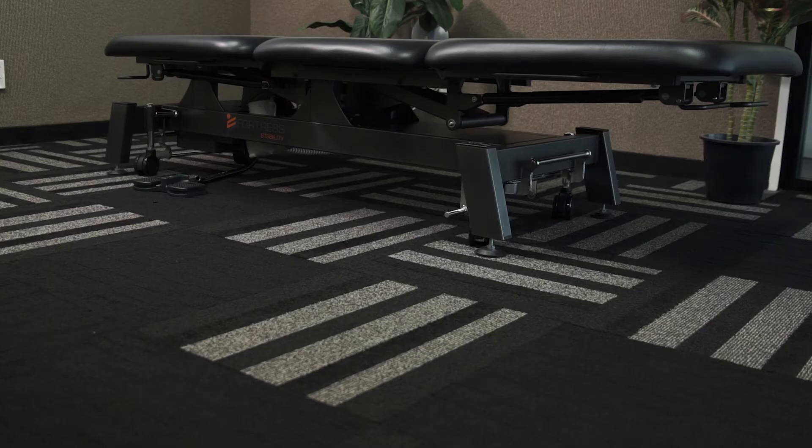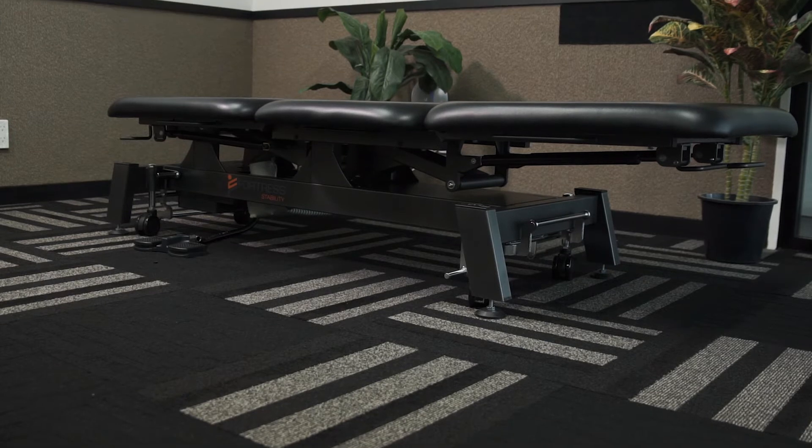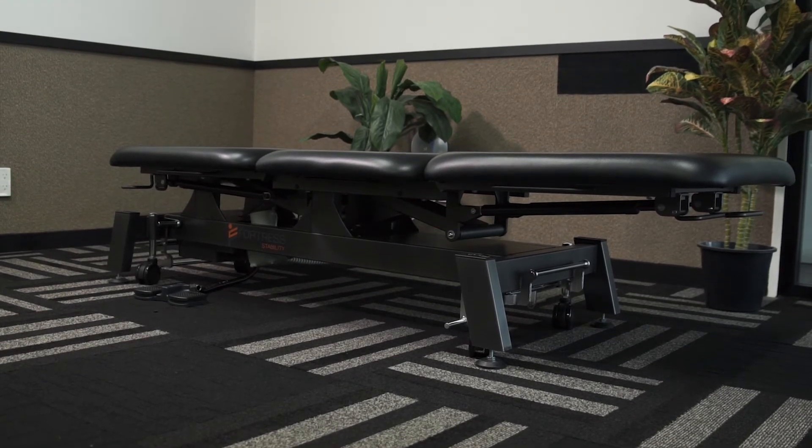The Fortress Stability 2-section, 3-section and drop-end tables are able to reach a minimum height of 43 cm, where most tables can only reach 46. They have a weight capacity of 255 kg.